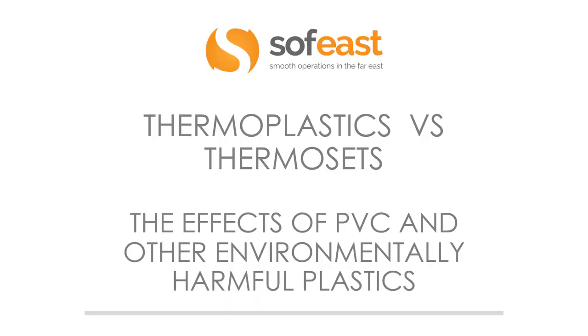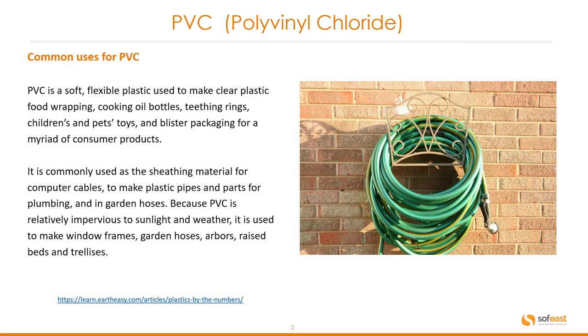Hello and welcome to the last video in this series for the thermoplastic and thermoset video series. In this video we're going to be looking at the effects of PVC and other environmentally harmful plastics. So let's have a look at some of the common uses for PVC, or polyvinyl chloride.